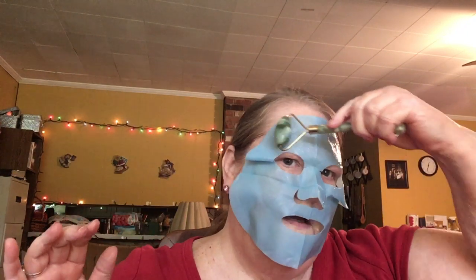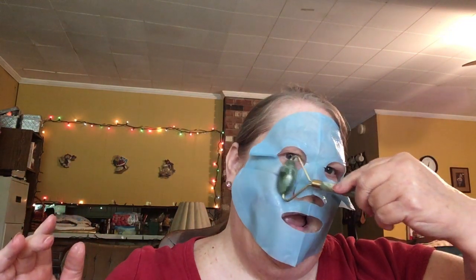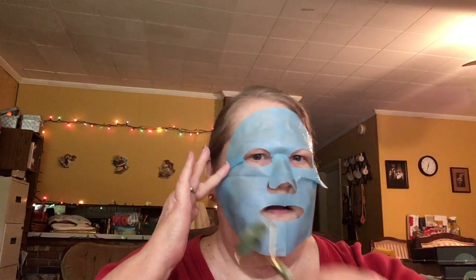I slept really well last night — all the way through. Usually I get up at least once, sometimes twice, in the middle of the night, but not last night. I've been taking Benadryl lately because one of my dogs got into some poison ivy and it transferred to my skin. I've got a spot on my arm that I've been doctoring — it's just crazy.